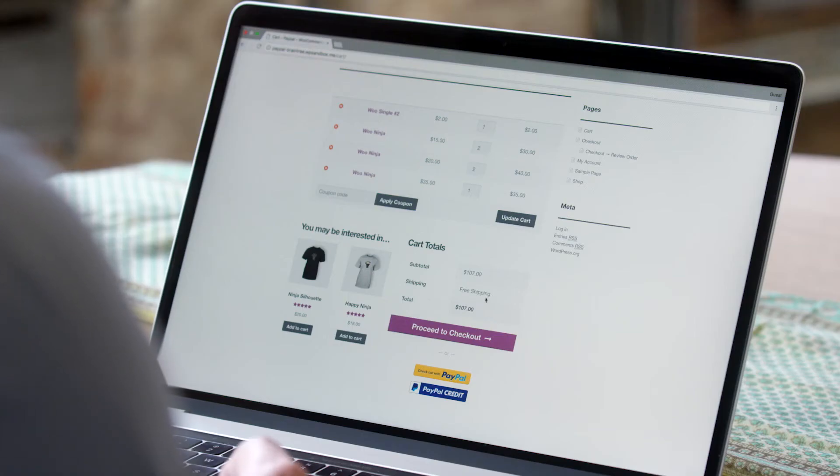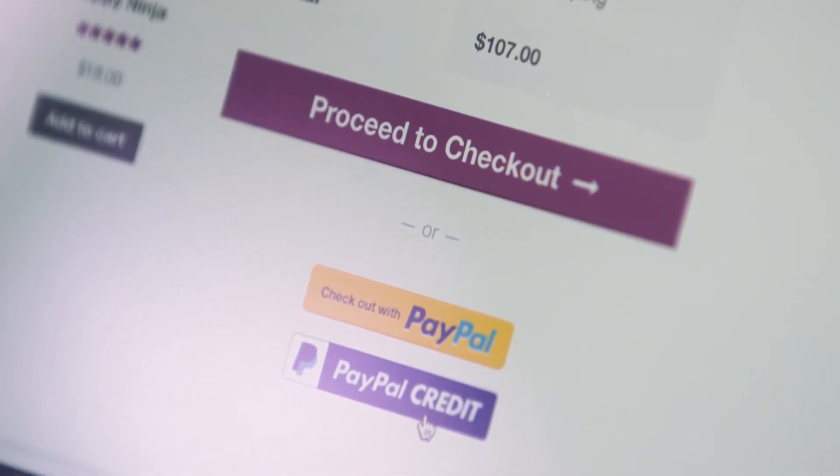The customer experience with PayPal Credit is really great. They click on the PayPal Credit button, they can apply quickly and complete the transaction in seconds.